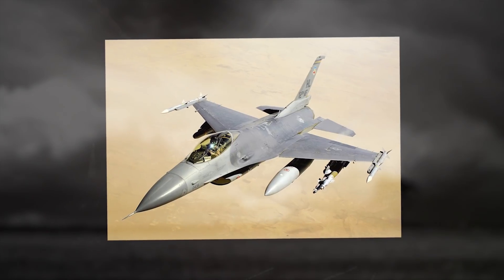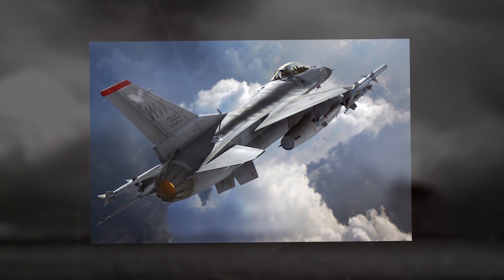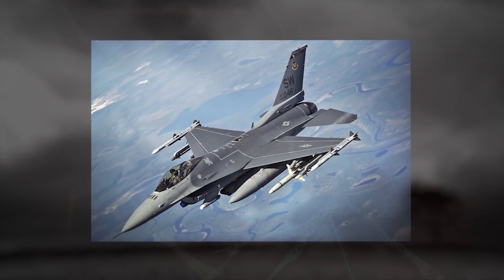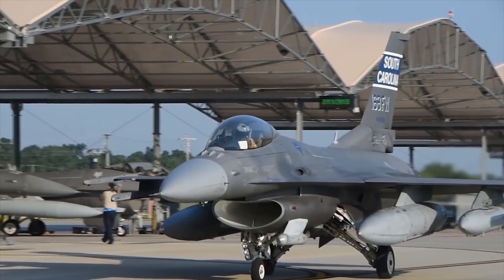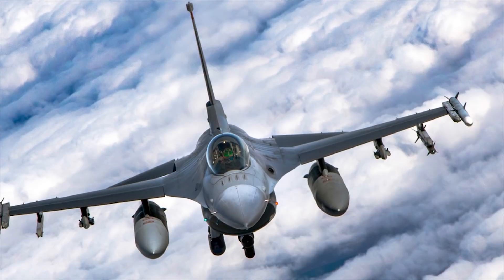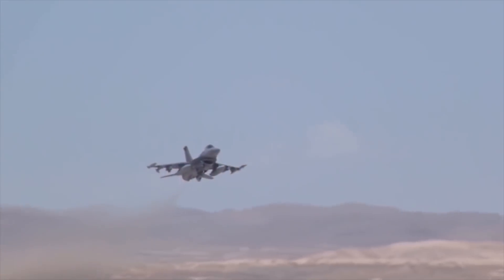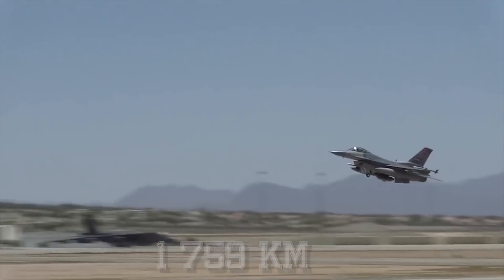The ordnance is launched from Raytheon LAU-88 launchers, MAU-12, and Orgen bomb ejector racks. The port wing is fitted with a 20-millimeter General Electric M61A1 multi-barrel cannon. The F-16 fighter has 1 engine; such a layout allows for reduced production and servicing costs. The F-16 Fighter Jet is capable of operating without refueling within a radius of 1,092 miles, 1,759 kilometers.